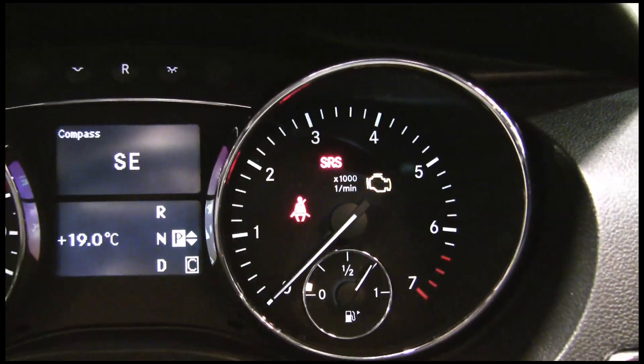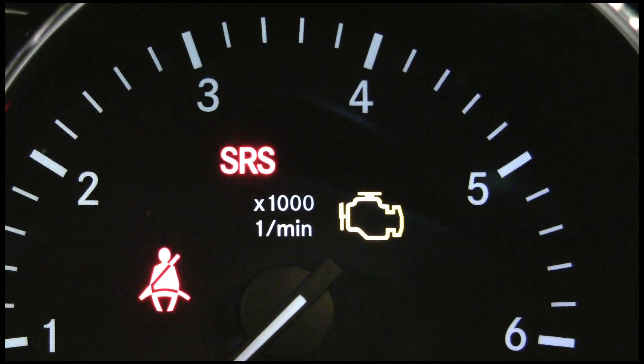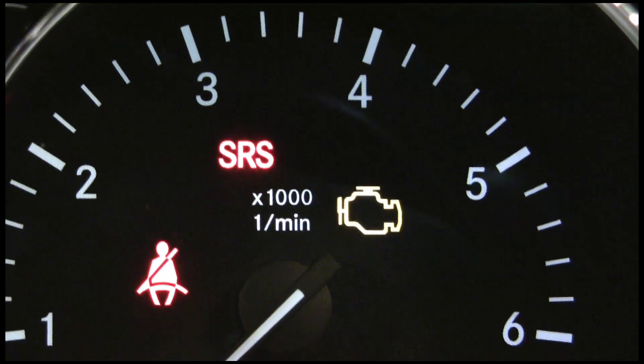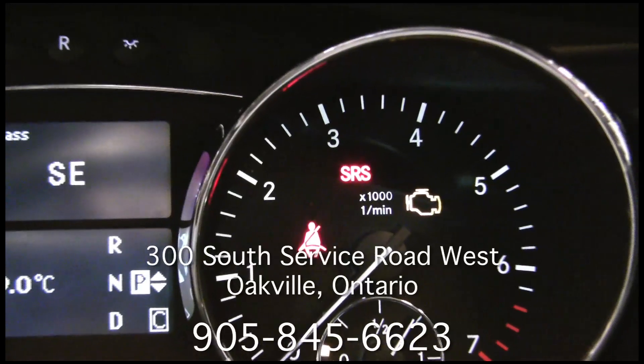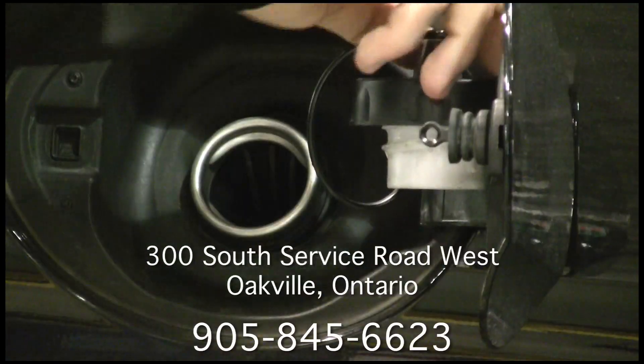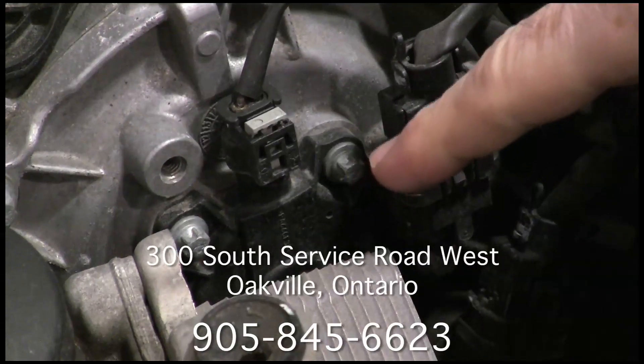One of the most common warning lights is the check engine light. This light can be triggered by more than 160 different items if they fail. For you as a customer it's just a warning light — it could be as simple as a gas cap or as complicated as a camshaft solenoid.